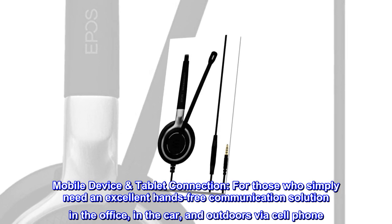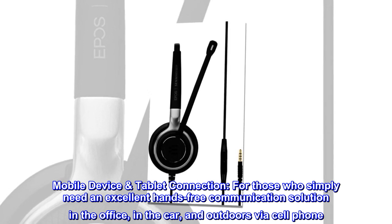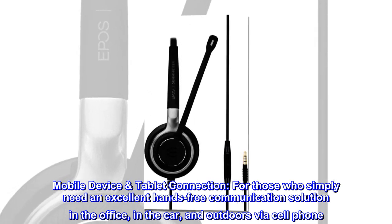Mobile device, tablet, and cell phone connection. For those who simply need an excellent hands-free communication solution in the office, in the car, and outdoors via cell phone.